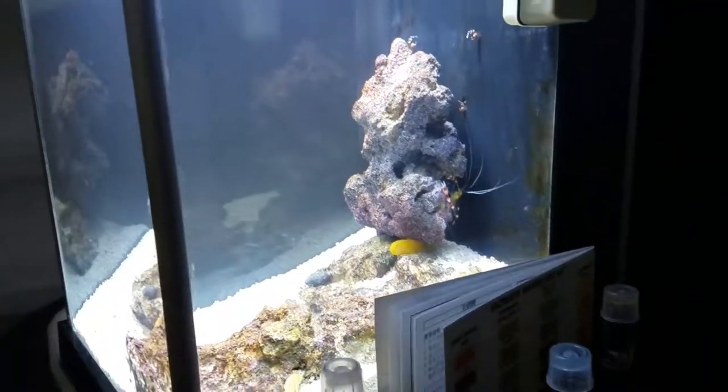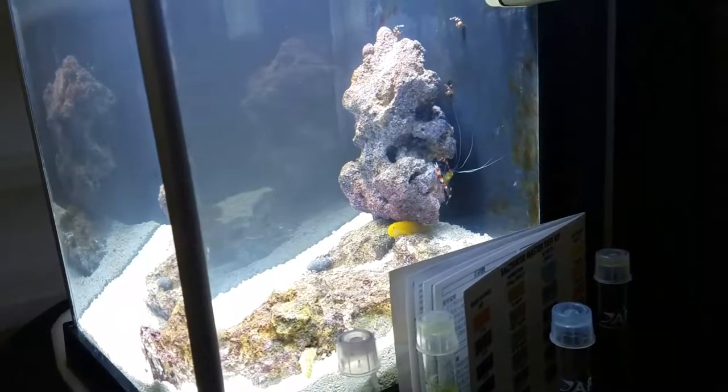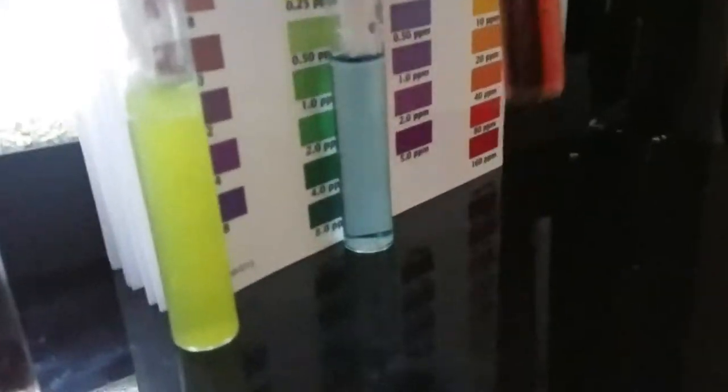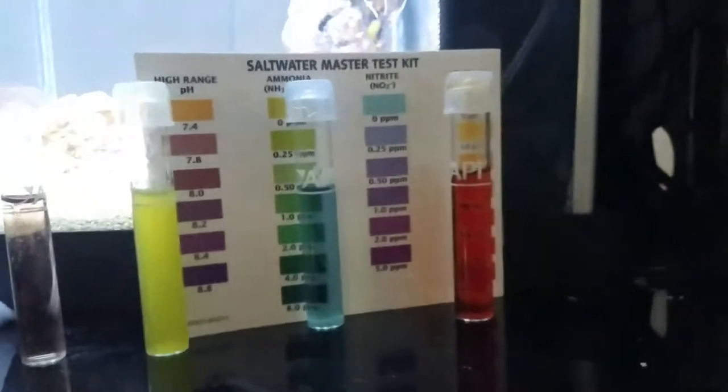Hey friends, Shawn here, and we're looking at my 2.6 gallon saltwater reef — it's a Fluval Spec 3. I did a major water change last night and have some results to talk about. The pH is still your standard 7.8 to 8.0. Ammonia looks to be about 0.25 right now, nitrite is sitting somewhere around zero, and nitrate is now a little more manageable — it's about 40 ppm.